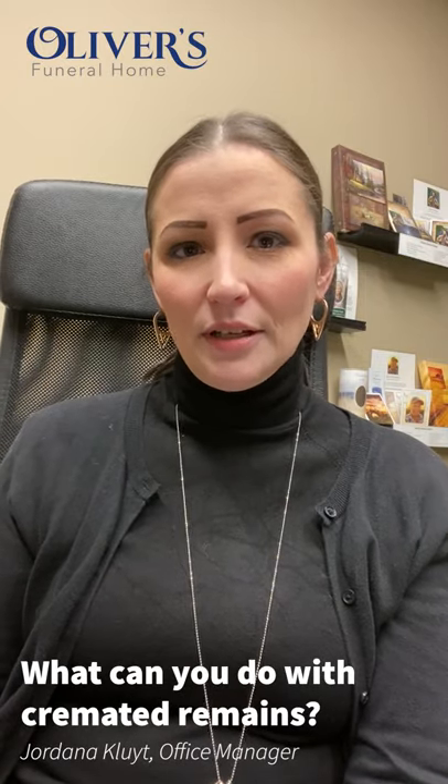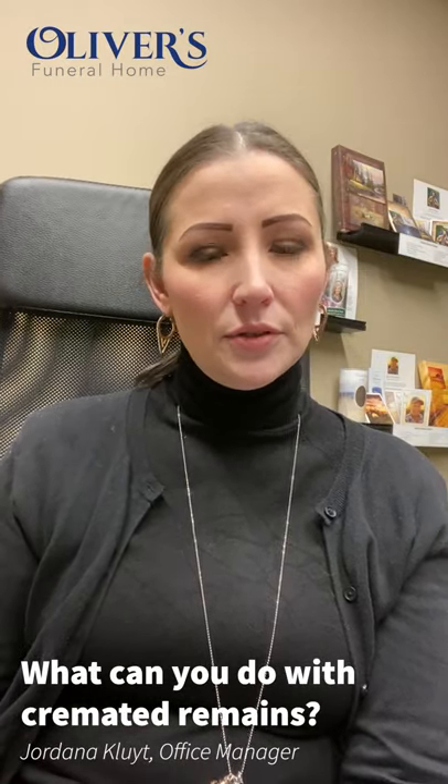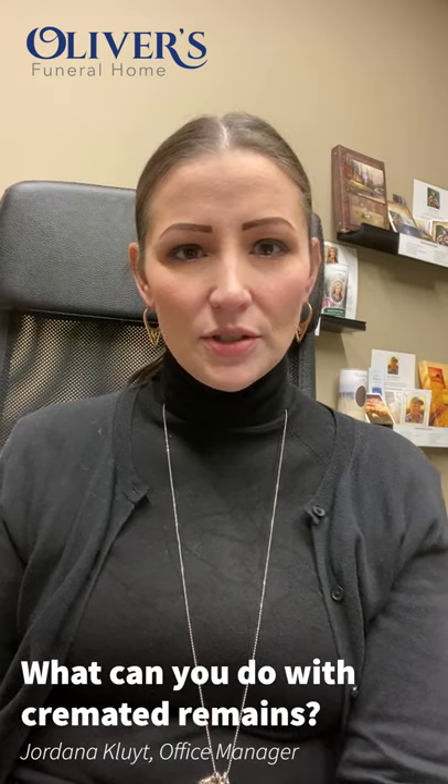Hi, my name is Jordana Kleit. I have been working at Oliver's Funeral Home for about 10 years now, and today I'm going to be talking to you about what to do with the cremated remains.